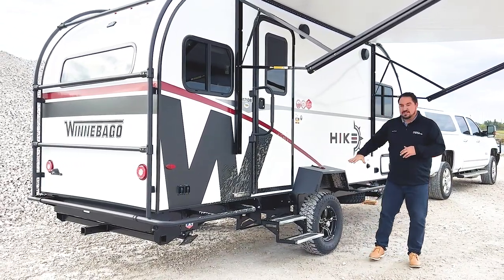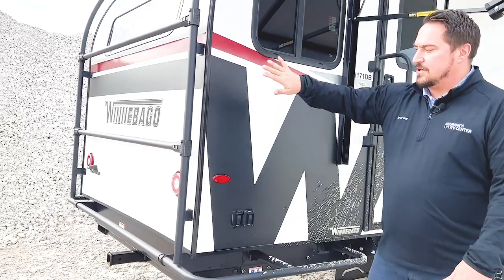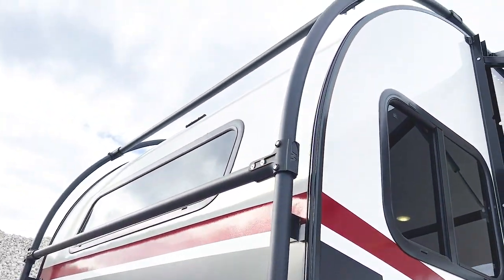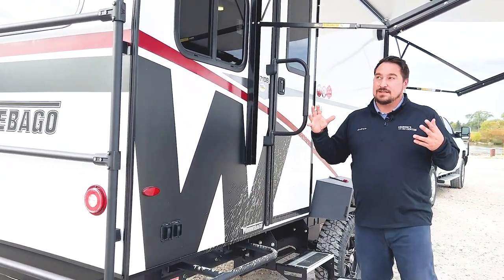Right out the gate, you can see that it is lifted and you have this beautiful exterior cage all around the outside. This will actually allow you to climb on it and go on the roof. You can also mount Thule-capable mounting hardware, which makes it overall great to carry all your gear.